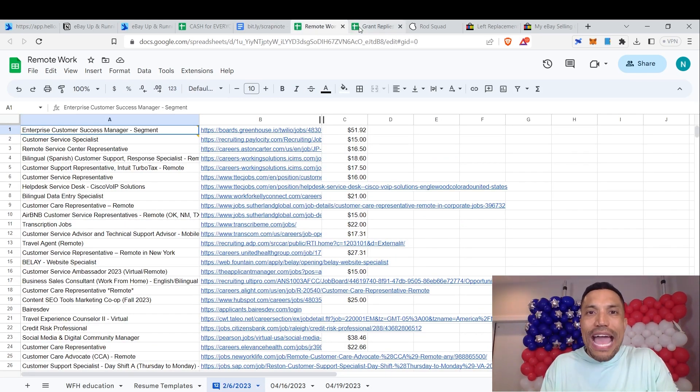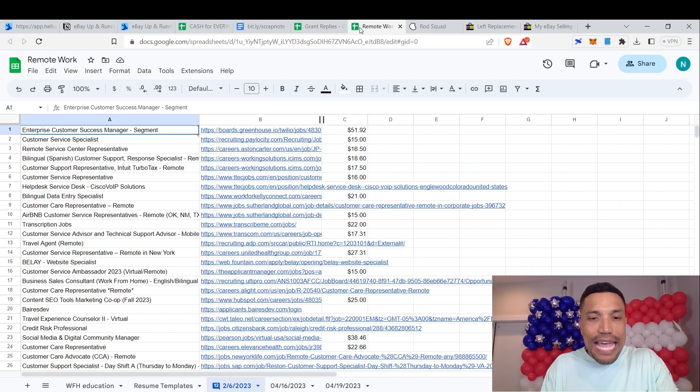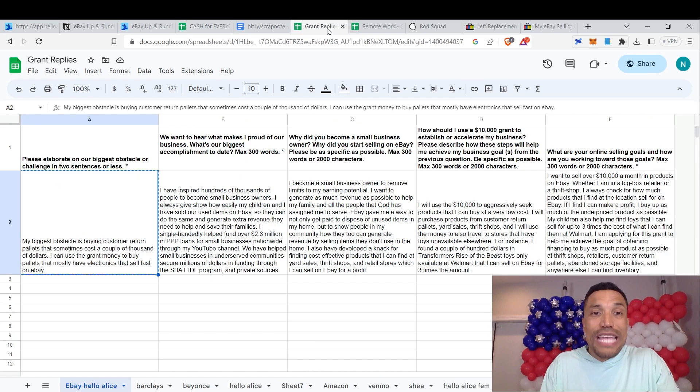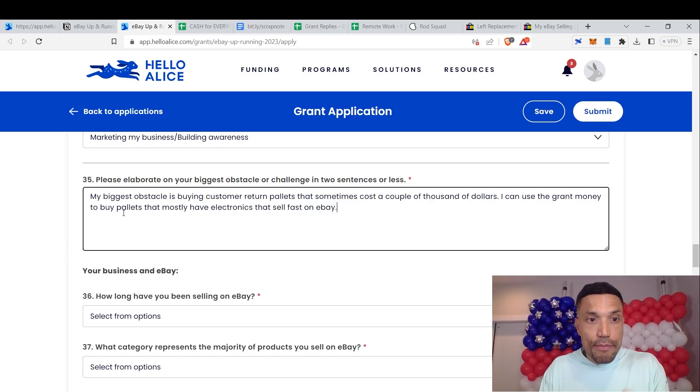The grant replies page has all pre-written responses. The remote work tab lists all work-from-home opportunities from previous videos. For the question about your biggest obstacle, the answer is already pre-written in column A. You want to have these answers pre-written so when brand stakeholders ask similar questions, you can structure something unique for each grant and respond in five to thirty minutes. For example: 'My biggest obstacle is buying customer return pallets that sometimes cost a couple thousand dollars. I can use the grant money to buy pallets that mostly have electronics that sell fast on eBay.'